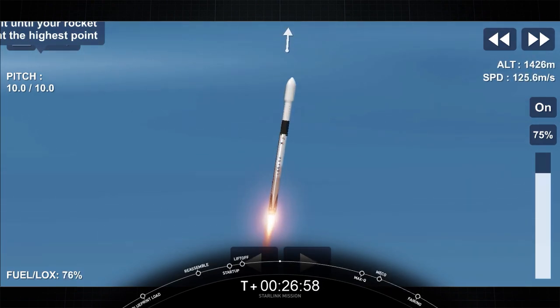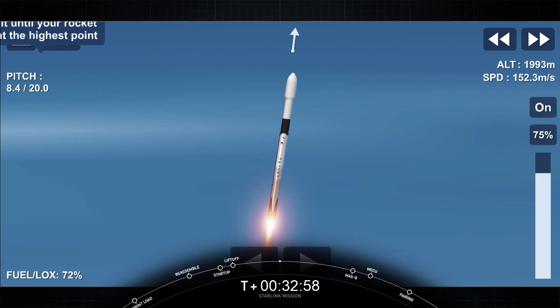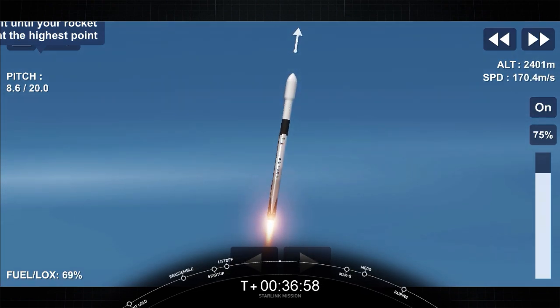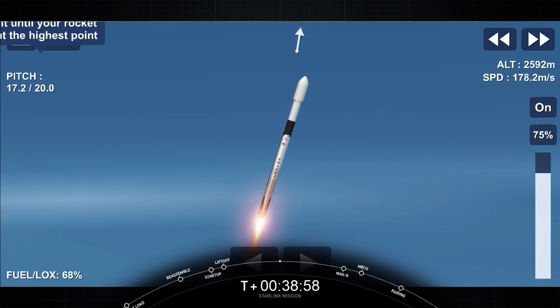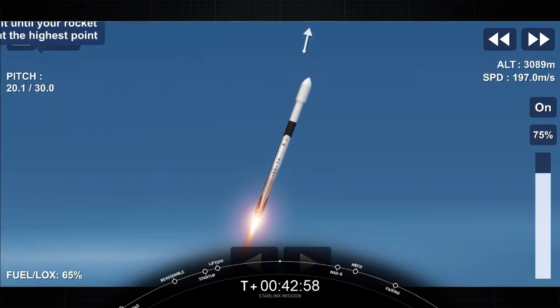Falcon 9 has successfully lifted off from Cape Canaveral Space Force Station carrying our stack of Starlink satellites to orbit. Nominal power and telemetry. Max-Q is the next major event coming up here shortly, which will now be throttling down the M1D engines on that first stage.